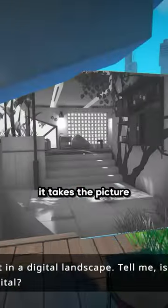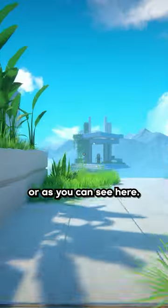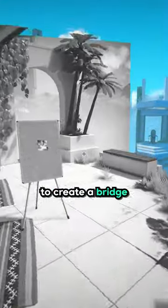See, if I do this, it takes the picture and makes it into an interactive environment that I can walk around in. Or as you can see here, that place over there is really far, so I used a bunch of photos to create a bridge to go there.